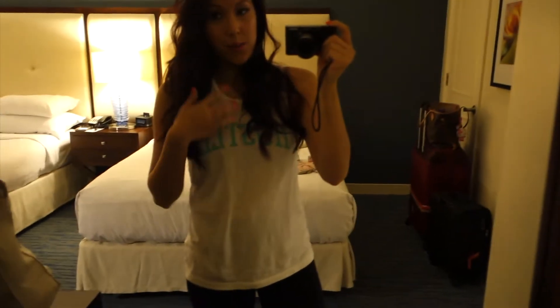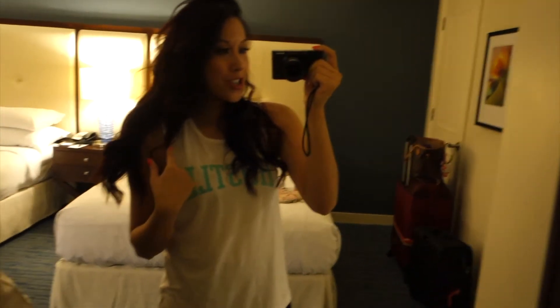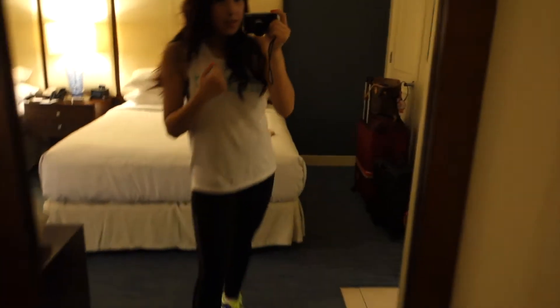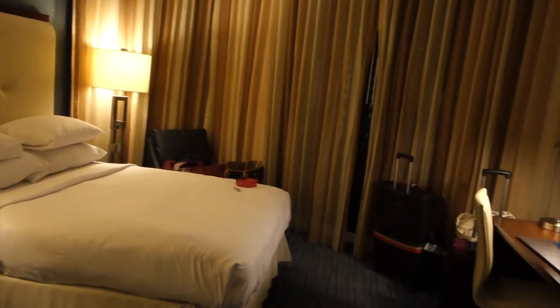For the plane journey, this is what I was wearing: leggings from Missguided, Nike trainers, a top from Forever 21, a zip-up hoodie from Primark, and my gilet from Tokyo Laundry. So that is my hotel room tour of the Hilton Beach Resort in Fort Lauderdale.